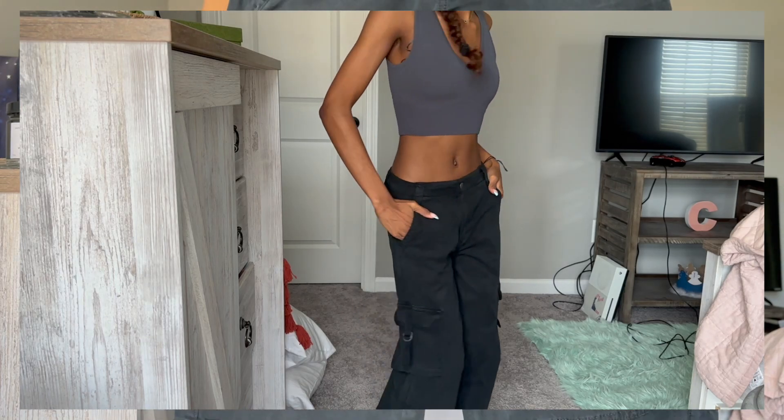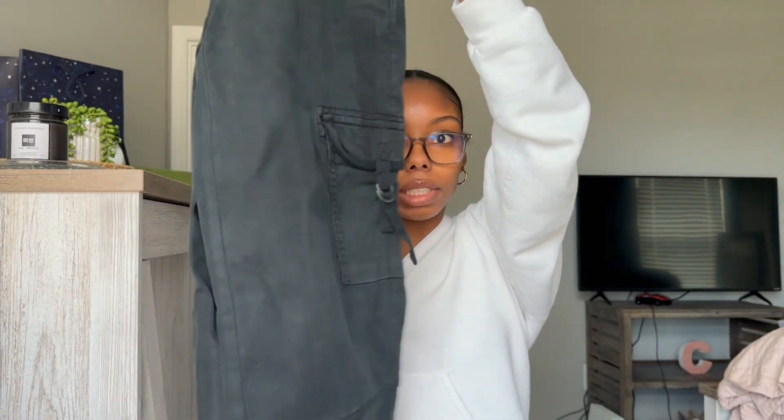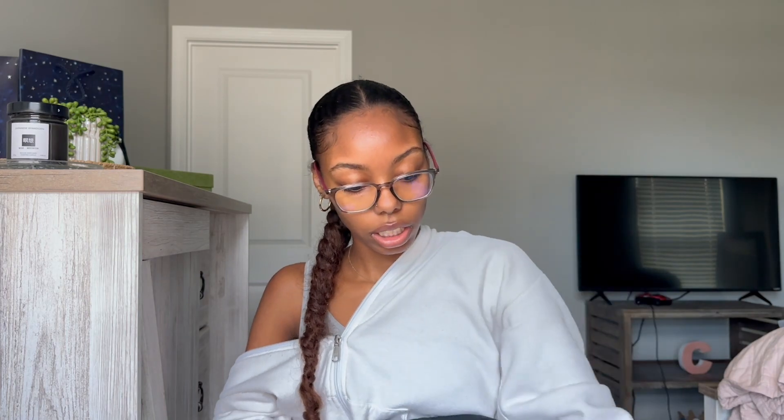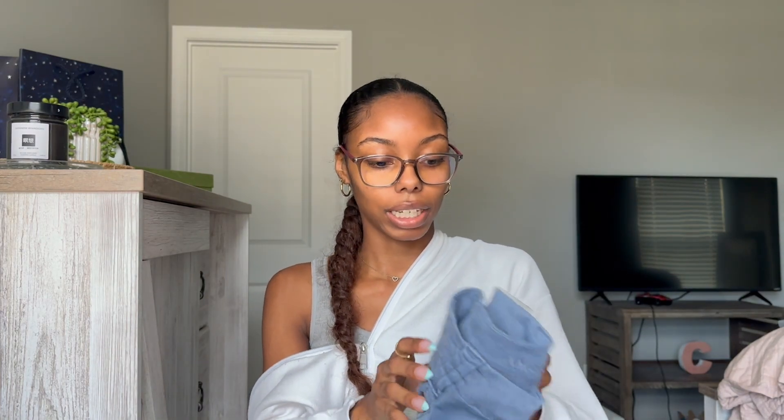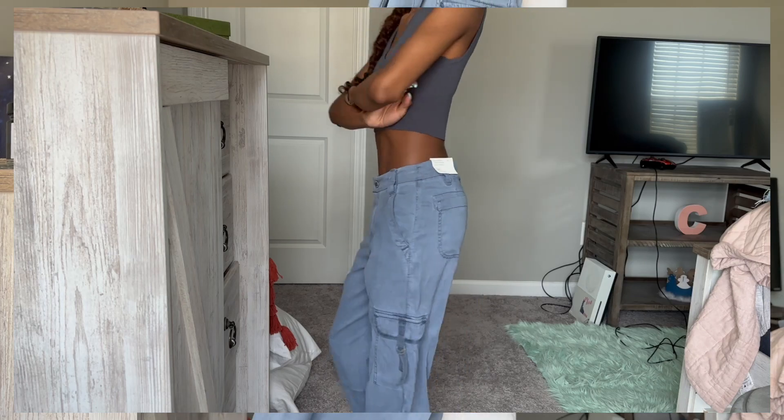Also from American Eagle, I got these cargo pants — my first ever pair. They're the Dreamy Drape Super High Rise Baggy Wide Leg Cargos. I got them in a size triple zero because I'm very small in the waist, and even those are a little big. I'm about 5'2" to 5'3" and had to get these altered because they were dragging on the floor. I got them in black and also in the same style in blue — both needed alterations, but I love them.